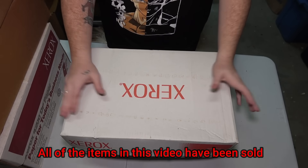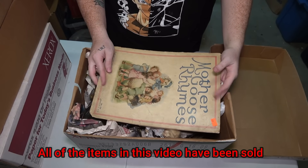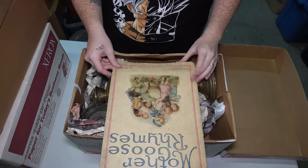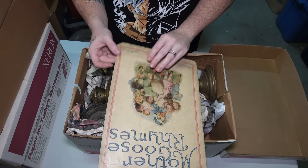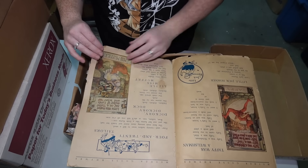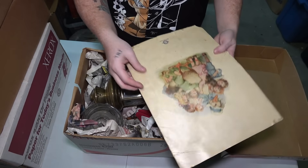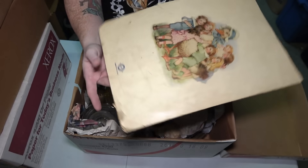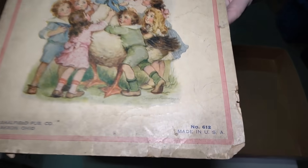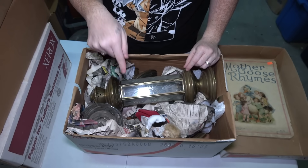The first box of the day. Right on the top, Mother Goose Rhymes. It says the Salfield Publishing Company, Akron, Ohio. We have Baba Black Sheep. These are very old pages, so I don't want to ruin them. I don't see a date — it just says this is a Salfield book on the back. If you guys have any idea what date this could be from, let me know down in the comments.